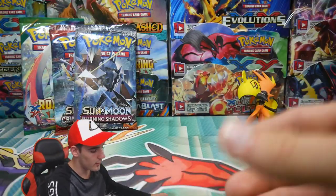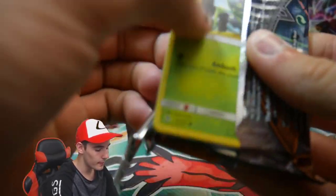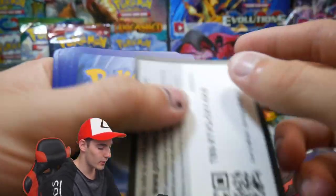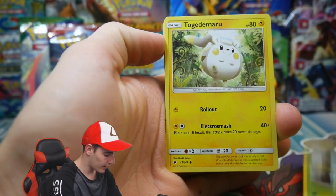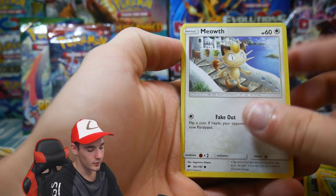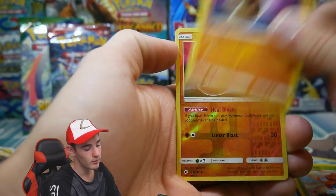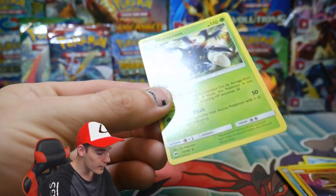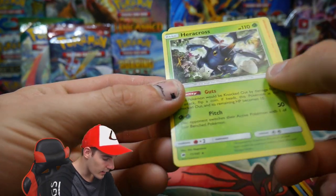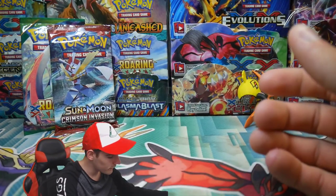We have more cards to open — Burning Shadows up next. We have so much history with all the Darkrais and stuff that Brody doesn't get. Only I get them because Darkrai loves me. So this will be a Darkrai — come on, Darkrai, please! We have a Lunatone. Oh no, double Lunatone in a row and no Darkrai. But hey, we have a Heracross — Heracross is cool, that art is really awesome.